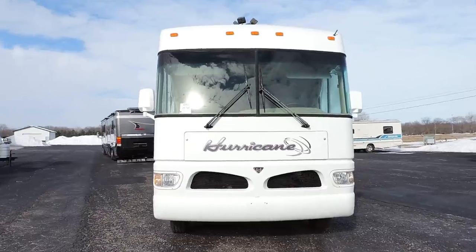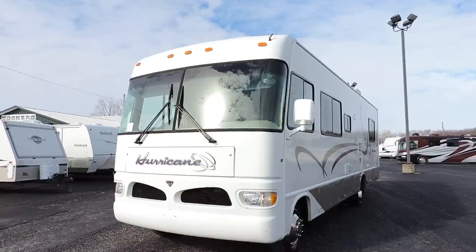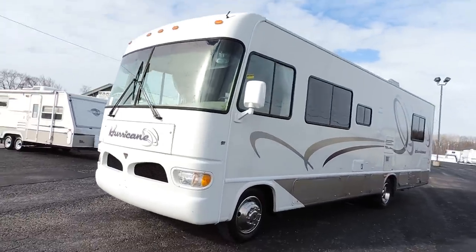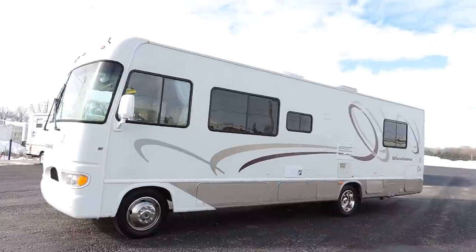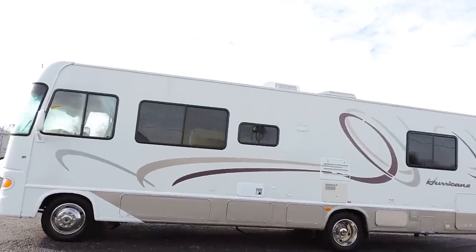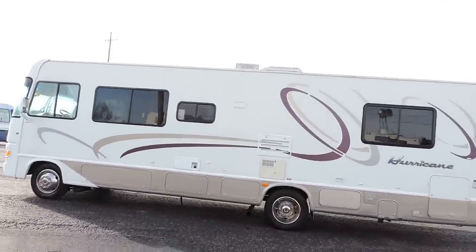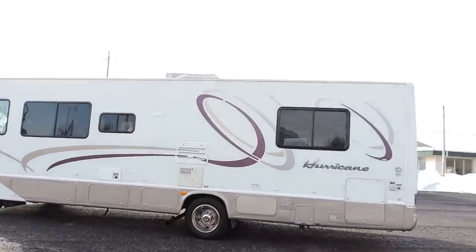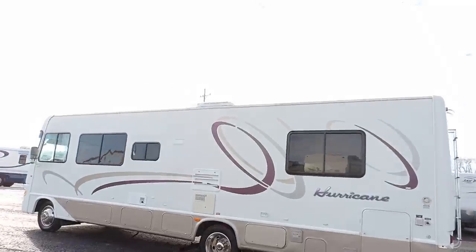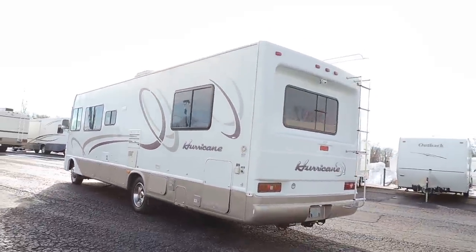It has nice smooth sides and lots of basement storage. There's a generator, six-gallon hot water heater, and 19.5-inch wheels and tires. All the gold is full paint with clear coat, the decals are very nice, and it has rooftop AC and 30-amp power service.